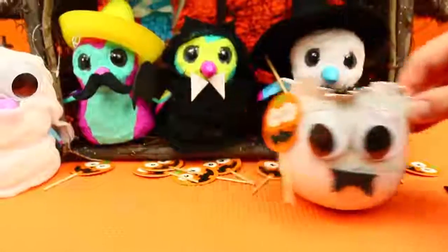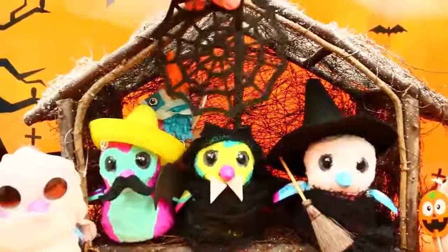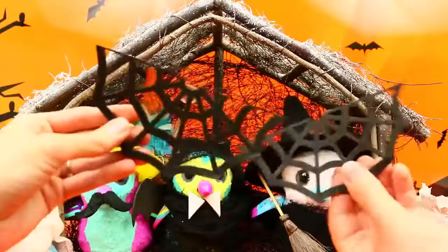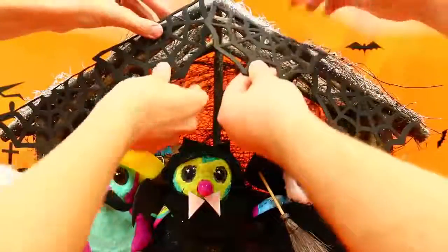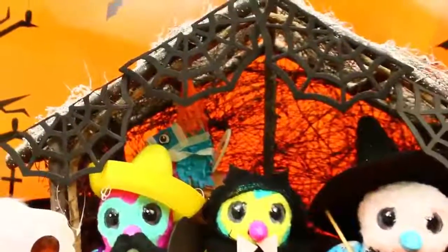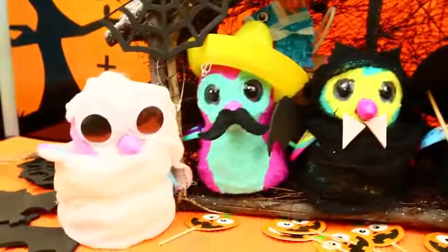Now we want to decorate the house, so we add spider webs with some little stickies. We broke the webs in half and we're doing a border around the whole house. That looks cool — even more extra spooky. I like the orange!